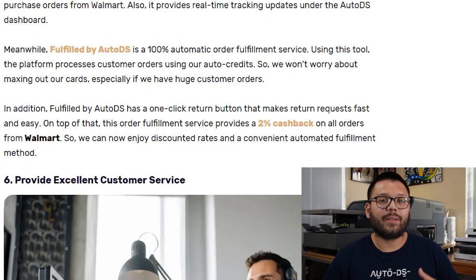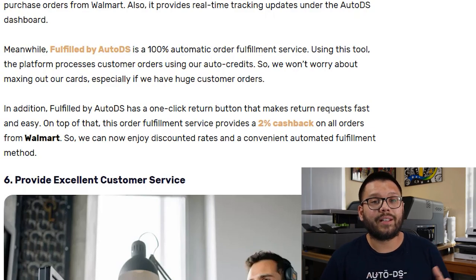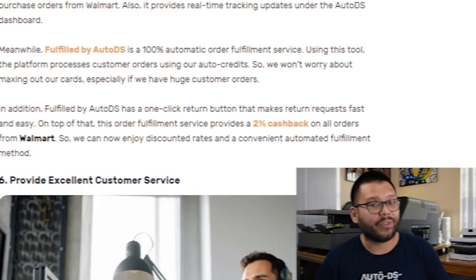Fulfilled by AutoDS also has a super easy one-click return button, so returns are a breeze. On top of that, using this fulfillment service you're actually going to be getting an extra 2% cash back on orders specifically from Walmart. Now that the order has shipped out from Walmart to your customer, don't think that you're done just yet. There's still a few extra things to do to make sure that your customer is 100% happy and comes back for more.